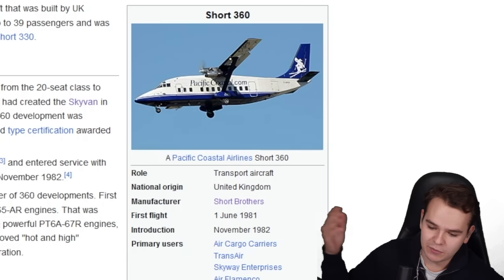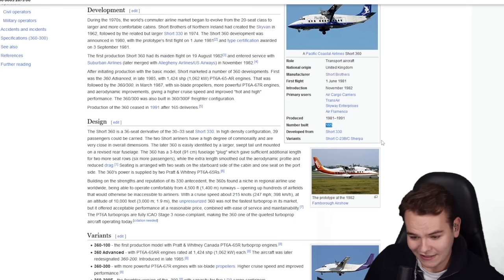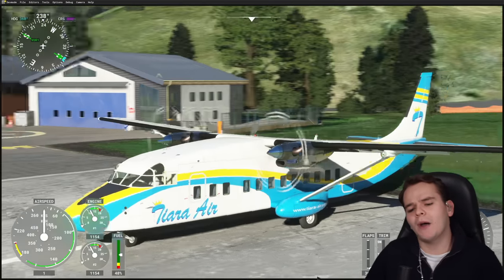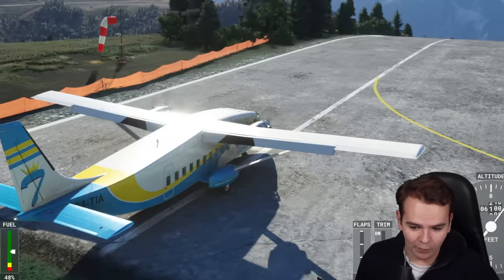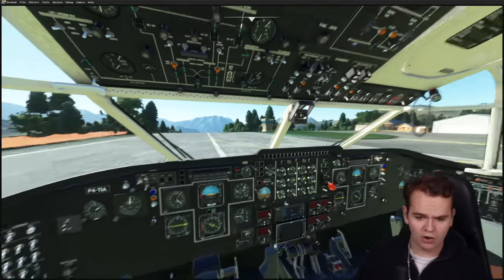Having the Shorts 360 in the flight simulator definitely isn't bad at all. It hasn't been produced since 1991 — it made its first flight ten years prior in 1981, a pretty short production run. Only 165 of these were built, making it a very rare sight. And the 330 is actually quite a lot uglier — it's a shame I only bought the 360.